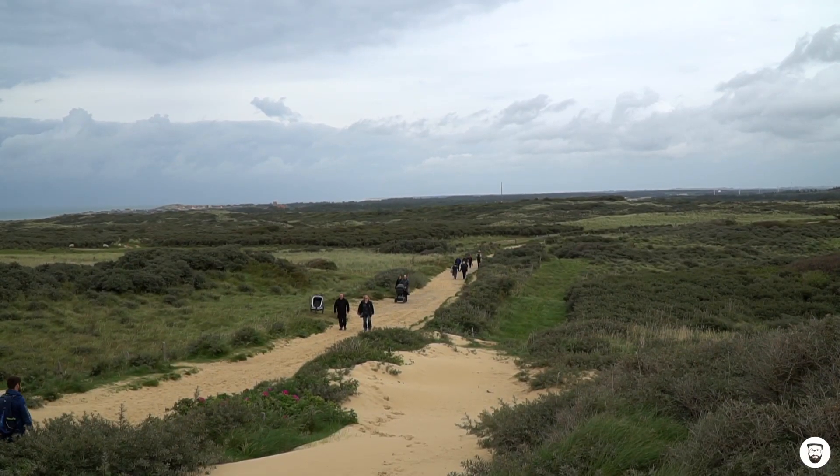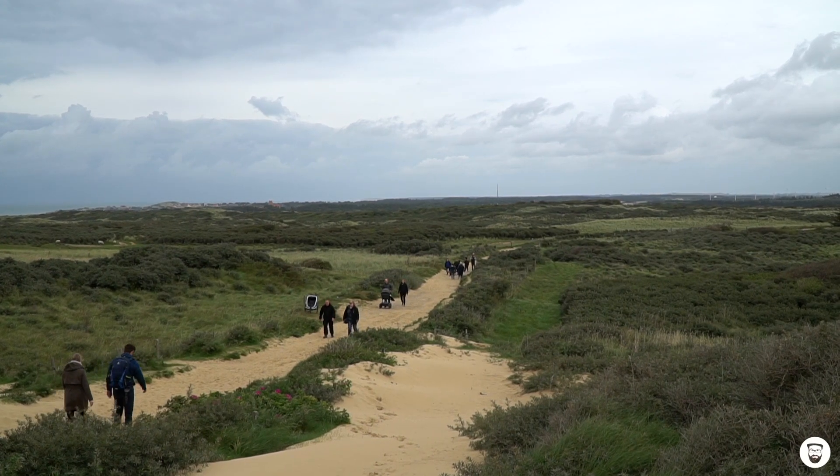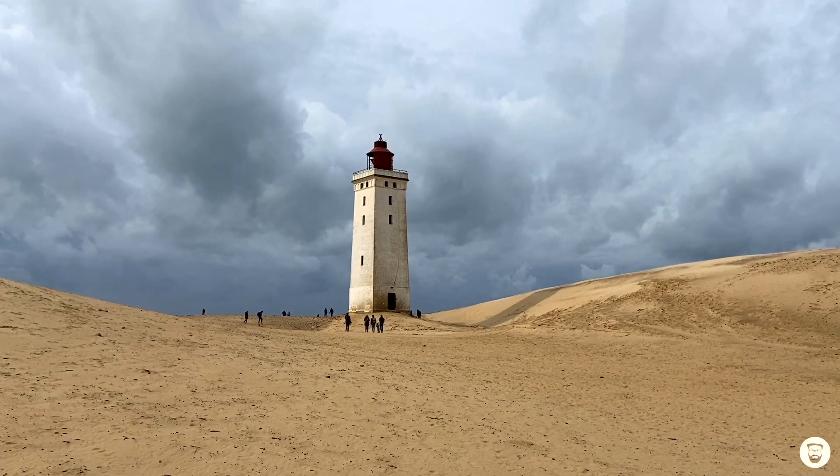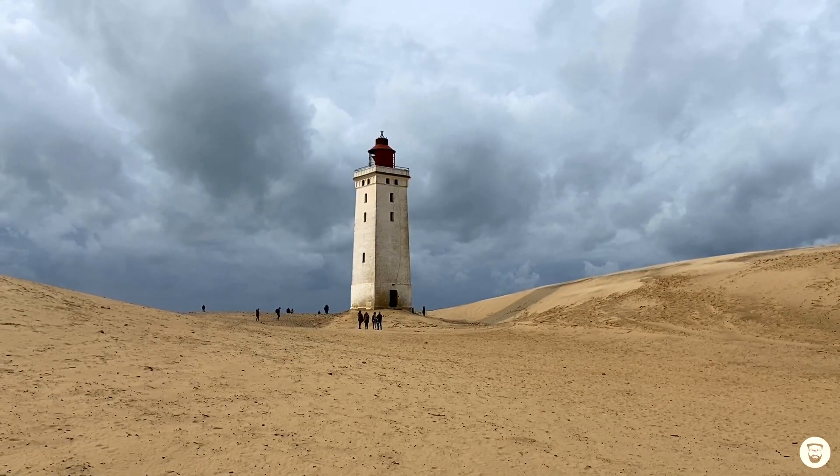But that is actually worth it, because there are 250,000 visitors who want to see the lighthouse every year. Rubjerg Knude is by far the most famous site in North Jutland.